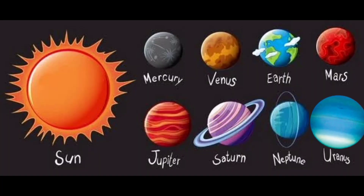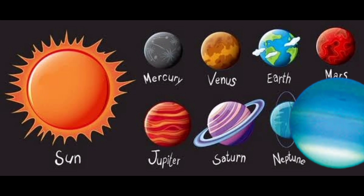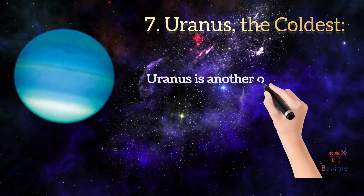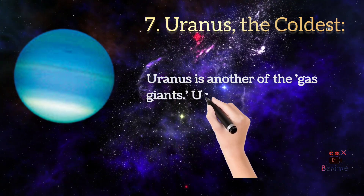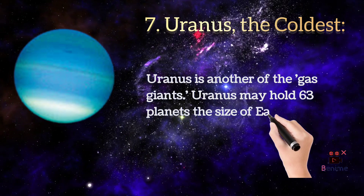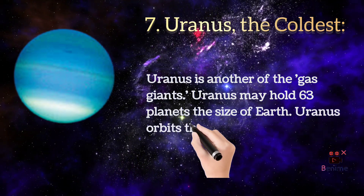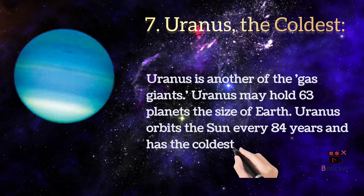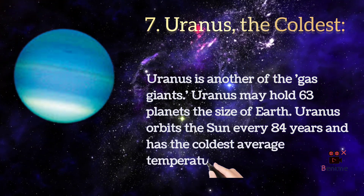Uranus is another of the gas giants. Uranus may hold 63 planets the size of earth. Uranus orbits the sun every 84 years and has the coldest average temperature of minus 220 degrees celsius.